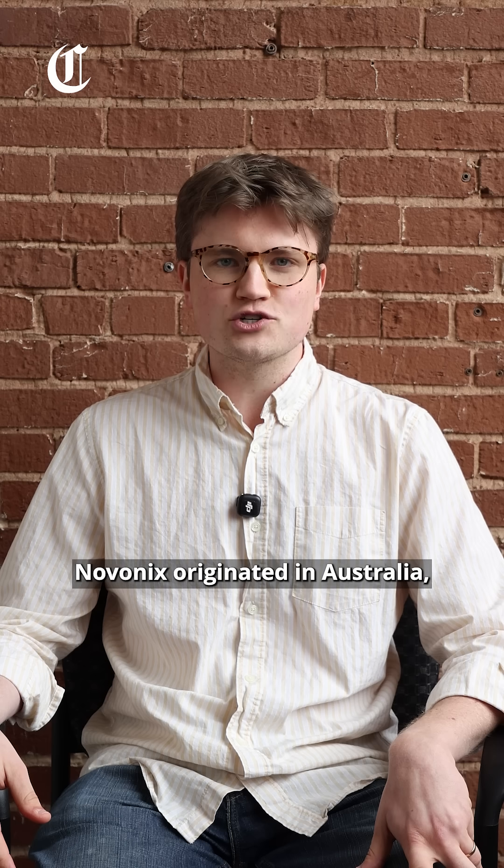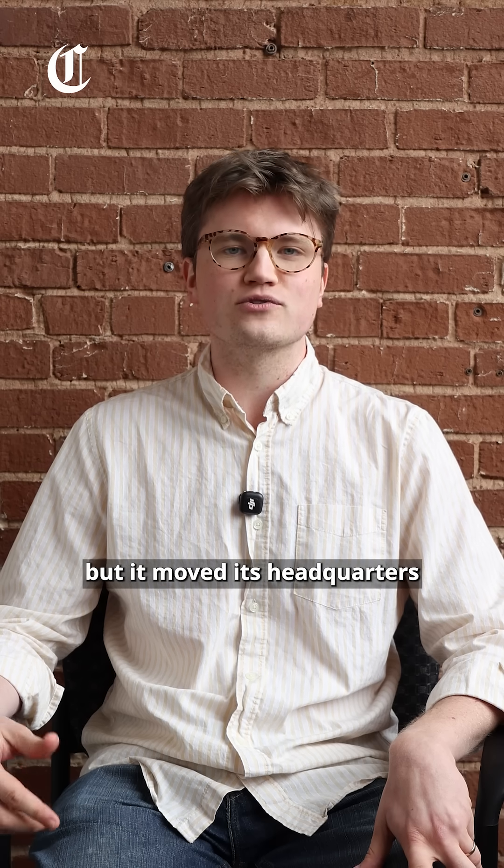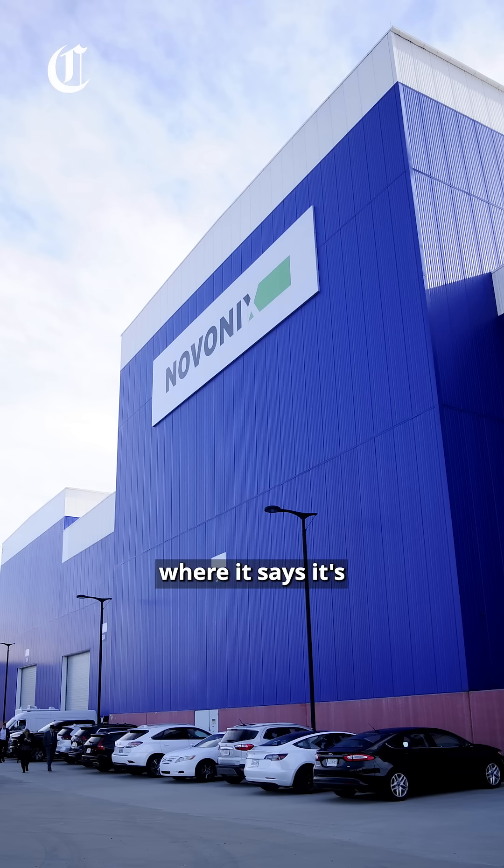Novonix originated in Australia, but it moved its headquarters to Chattanooga earlier this year, where it says it's building a factory unlike any in the world.